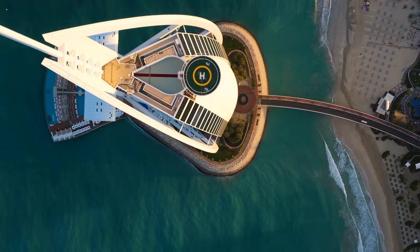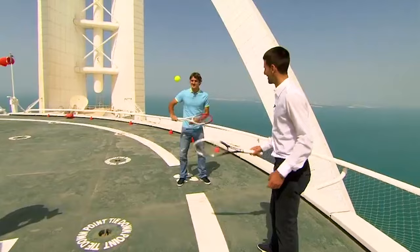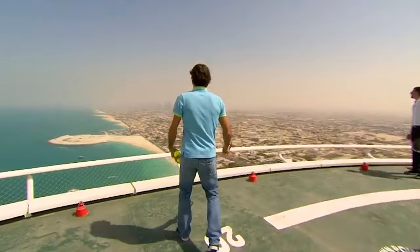David Coulthard did donuts in a Formula One racing car on the hotel's helicopter pad. Roger Federer played a tennis match with Novak Djokovic, and Tiger Woods teed off over the golf.